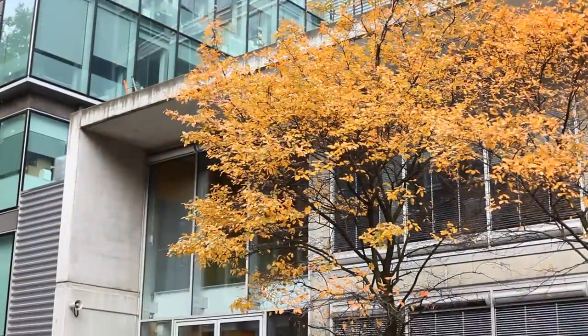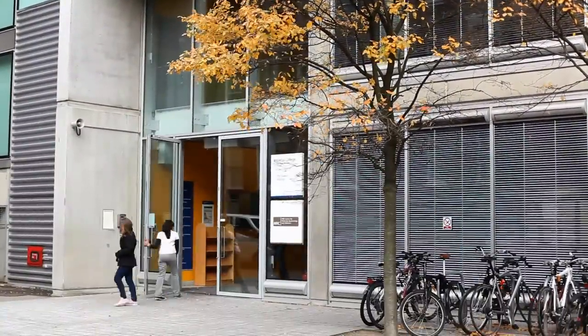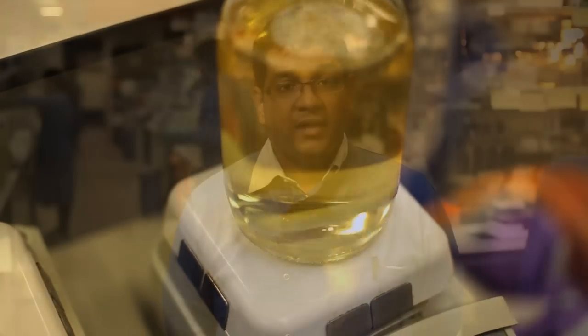My name is Ramesh Vigneshwarraj. I'm a Wellcome Trust investigator at the MRC Centre for Molecular Bacteriology and Infection here at the South Kensington campus. The Centre studies how bacteria cause disease and acquire resistance to antibiotics using a wide array of molecular, structural and post-genomic methods. Antibiotic resistance is a major public health concern, and I study a group of viruses that only infect bacteria, with the aim of identifying truly new ways to manage bacterial infections in the future.